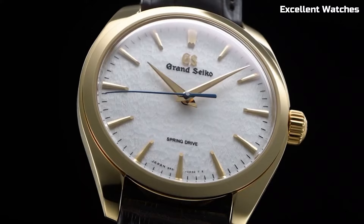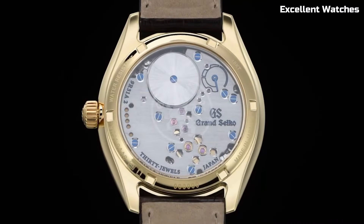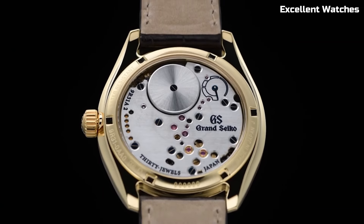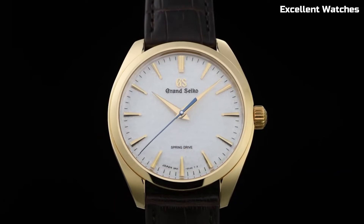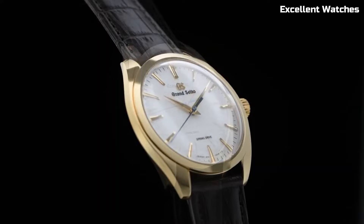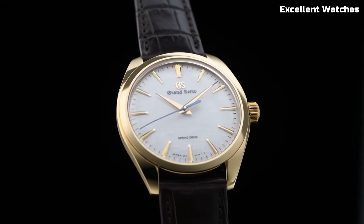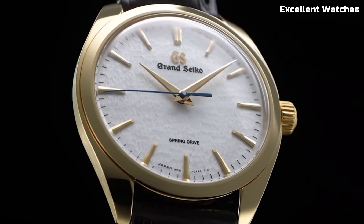Its 38.5mm stainless steel case exhibits a timeless elegance, while the silver dial with a sunburst pattern exudes sophistication. With a power reserve of approximately 72 hours, it's a reliable companion for every occasion. The Grand Seiko is more than a watch — it's an embodiment of Japanese artistry, a symbol of refinement, and a testament to the pursuit of perfection.